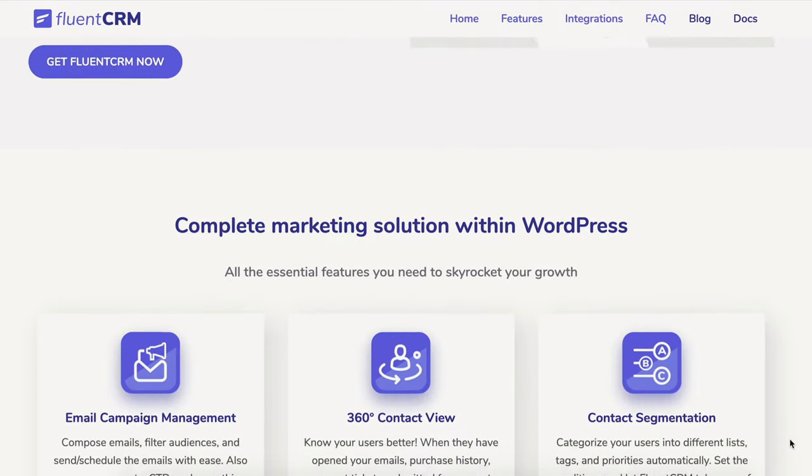There are three tools I've recently purchased that have added a whole lot of value to my business, and I wanted to share them because I feel they could add a lot of value to other people's businesses. Quick disclaimer: a couple of them I am an affiliate for, but I'm only an affiliate for something I personally use and believe in. The first one is Fluent CRM.